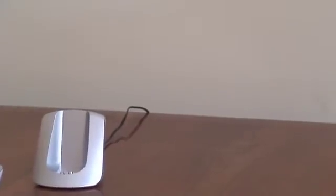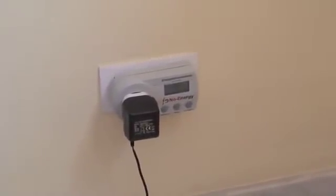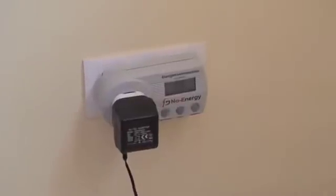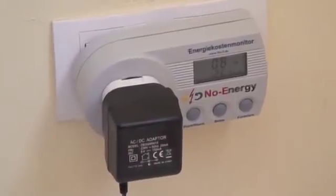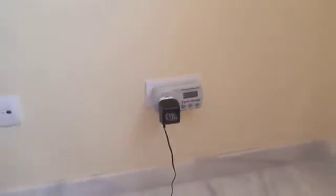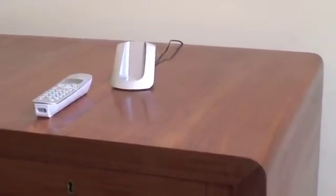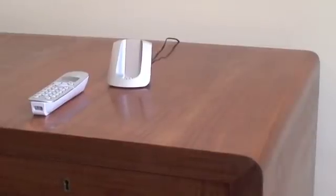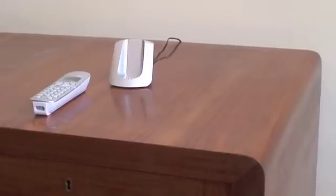What's even worse is if I take the phone off the cradle and go back and look at the energy consumption, we'll see that it's still consuming power — 0.8 watts — despite the fact that the phone is not on the cradle and it's not doing anything.